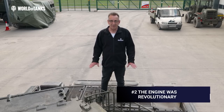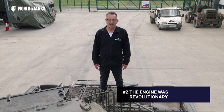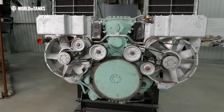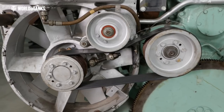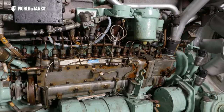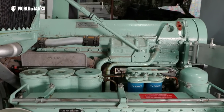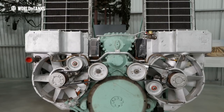A lot is said about the L60 Leyland engine, and not much of it complimentary. Yes, it broke down a lot, but it was ahead of its time. It was designed to be multi-fuel and run off diesel, petrol or aviation fuel. This would have been very helpful in wartime when logistics are stretched. It was also designed with the engine and cooling system in a single unit or pack, which meant that if the engine failed, it could be easily disconnected, lifted out and replaced with a new one in under two hours.